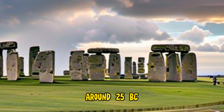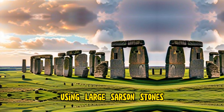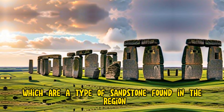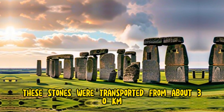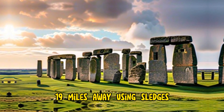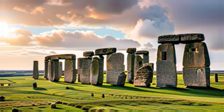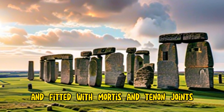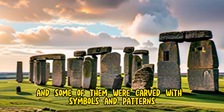Around 2500 BC, the first phase of the stone circle was erected, using large sarsen stones, which are a type of sandstone found in the region. These stones were transported from about 30 kilometers (19 miles) away, using sledges, rollers, and ropes. The sarsen stones were shaped and fitted with mortise and tenon joints, and some of them were carved with symbols and patterns.